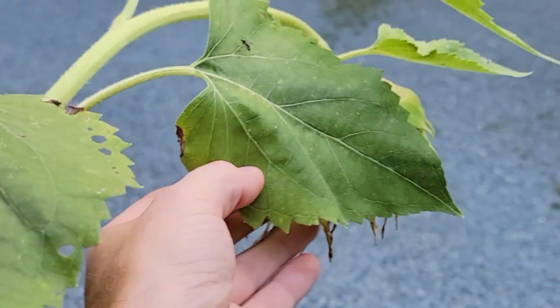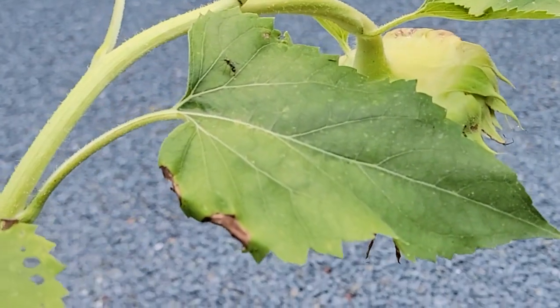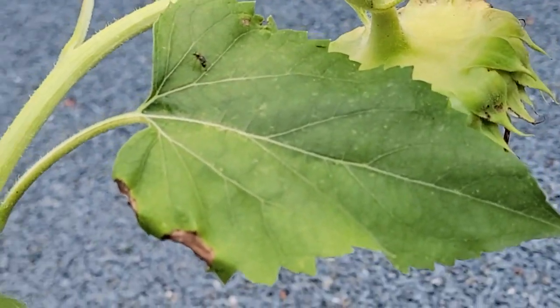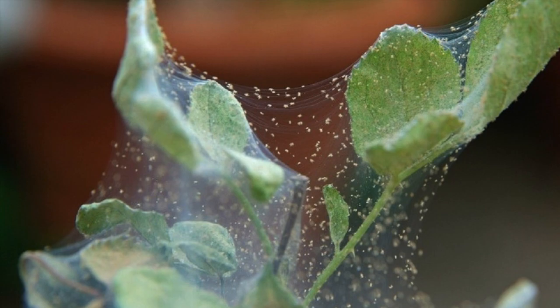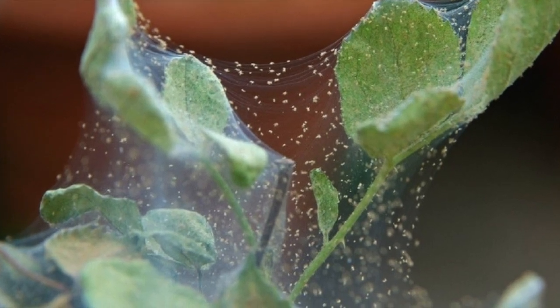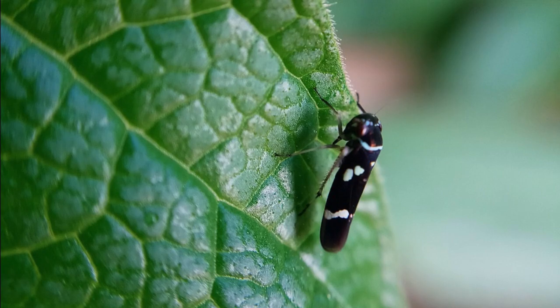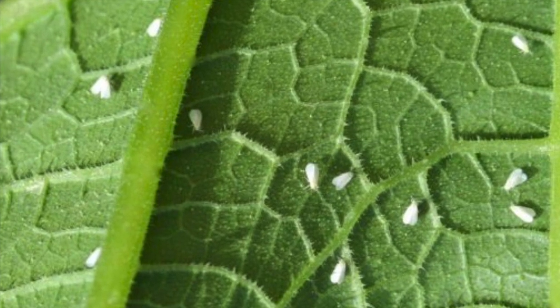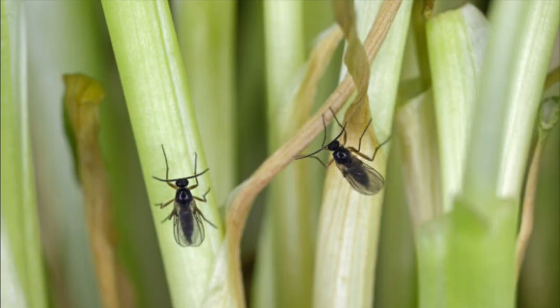With their specialized mouthparts, they feed on a variety of small soft-bodied insects including other flies, thrips, aphids, spider mites, springtails, leafhoppers, white flies, small caterpillars, termites, gnats and mosquitoes especially. That's great.